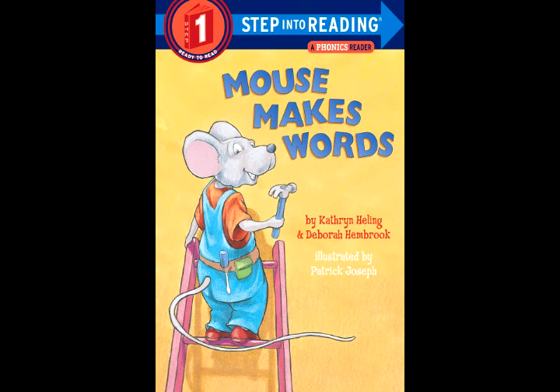Find the word fan. Blow away the F. Move in a V. Honk! Now it is van.